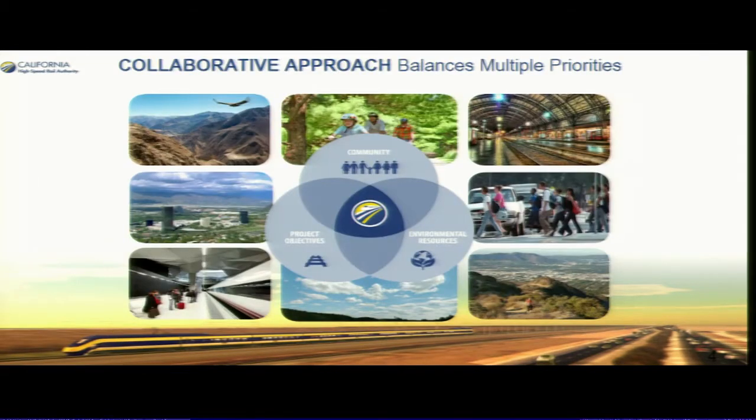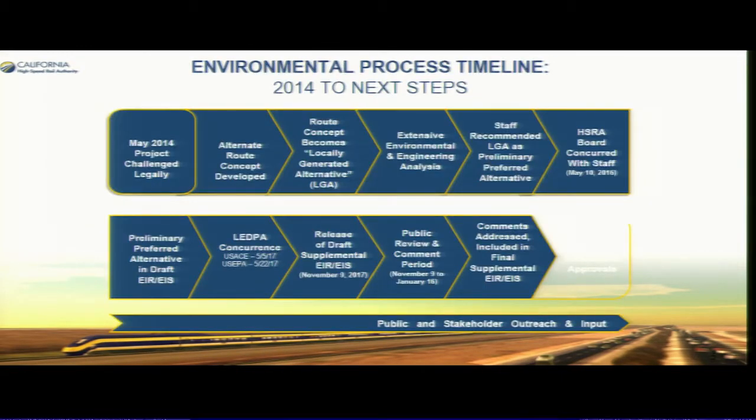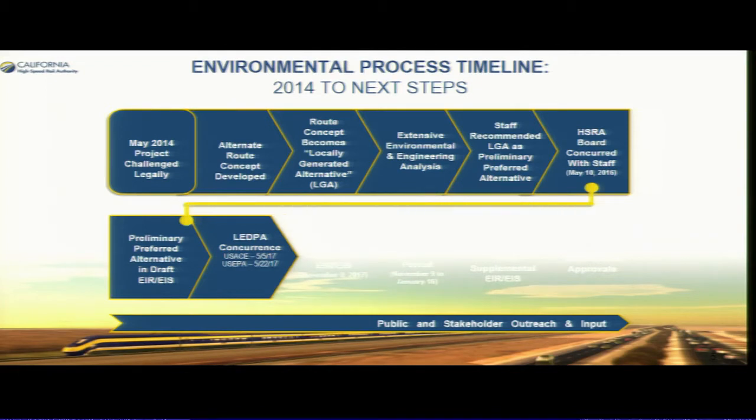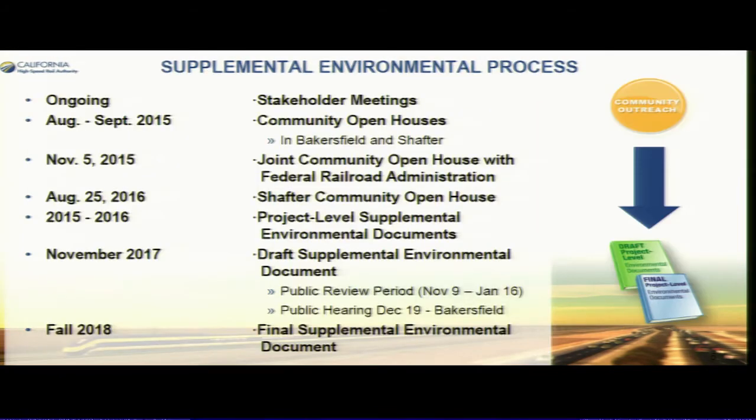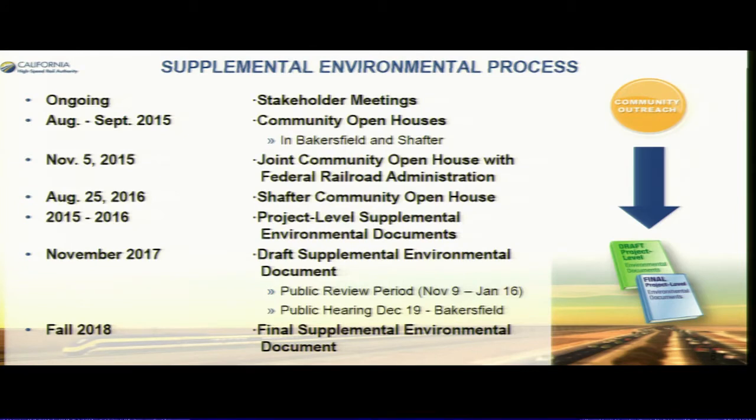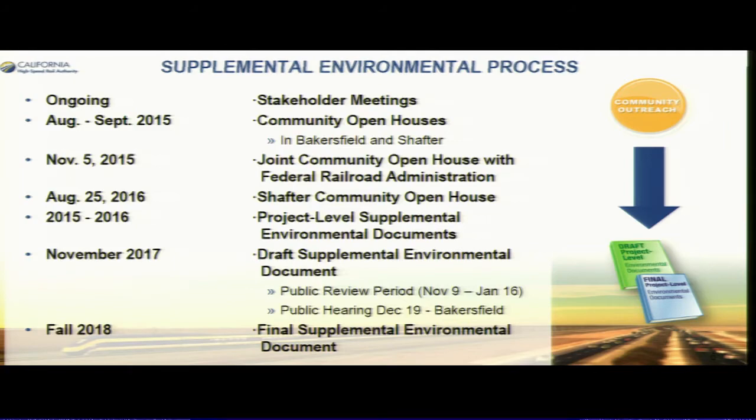We were trying to balance multiple priorities: the agricultural land, the noise, and the environmental mitigation that we needed to accomplish. Here's the timeline and next steps. We selected the preliminary preferred alignment in May of 2016, and since then we've been preparing the document, getting comments, doing testing, collecting data, and getting input from our federal partners.